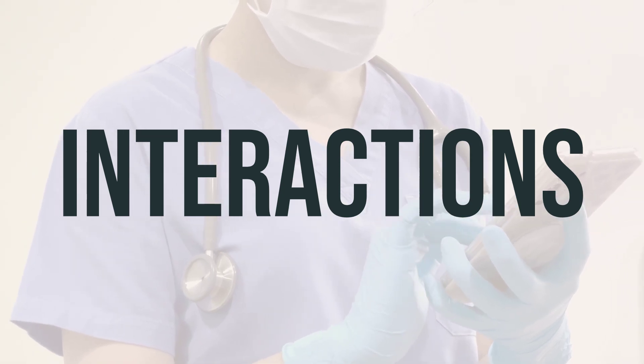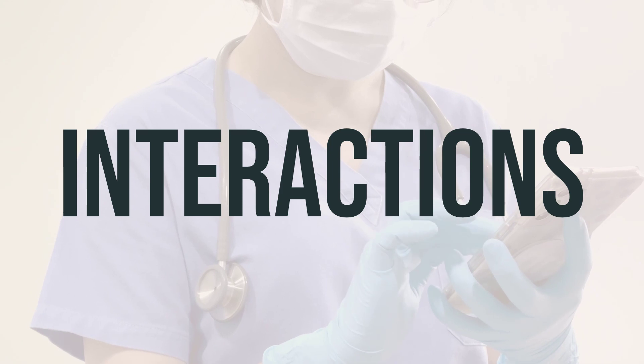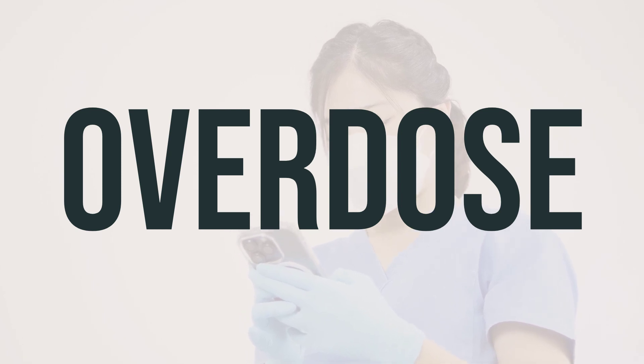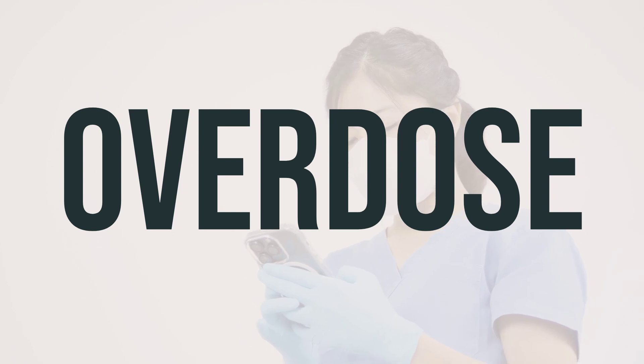Remember, never start, stop, or change the dosage of any medicines without your doctor's approval. If you or someone else has taken too much sennosides docusate sodium and are experiencing severe symptoms like passing out or difficulty breathing, it's important to seek immediate medical help.